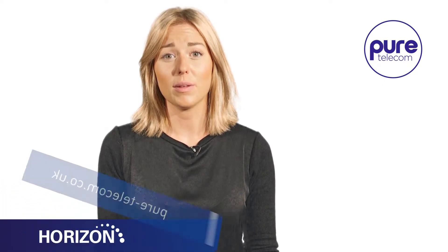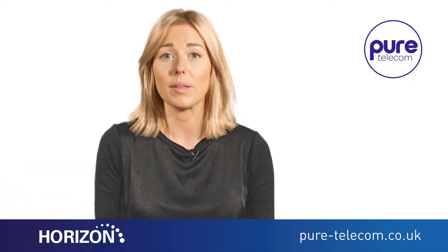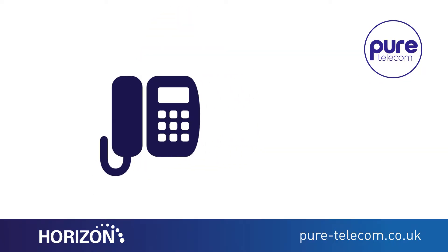Horizon is a hosted telephony system designed to give you a feature-rich and versatile telephony solution for any business. It provides an extensive range of telephony capabilities that can all be managed by an easy-to-use web-based portal.